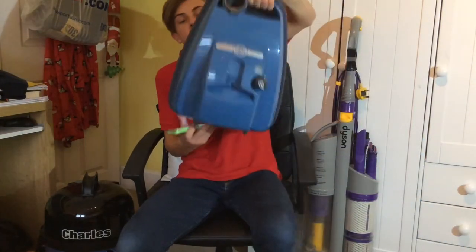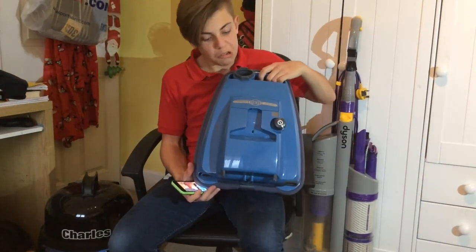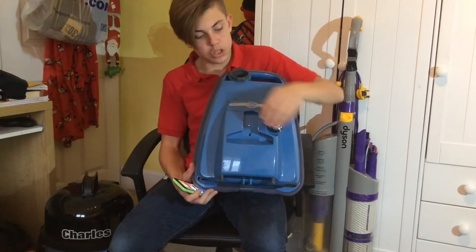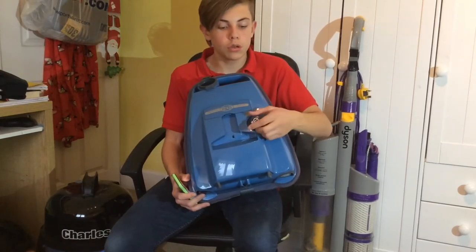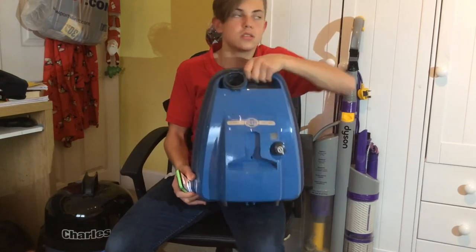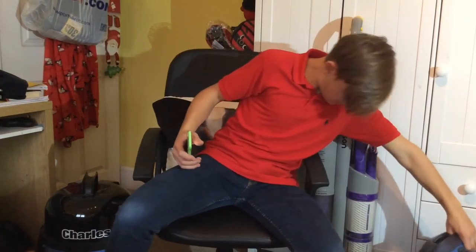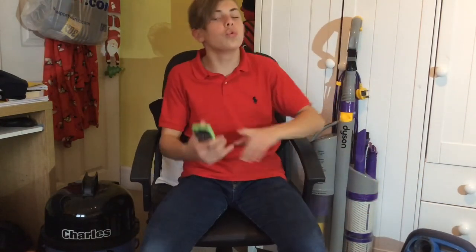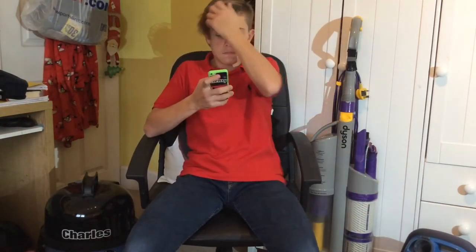I've actually got a Sebo here — this is a K1 Comfort vacuum cleaner, a very good machine, all nice and polished. I've put a new knob on it and it works now and controls the speeds. Or a Dyson — I have a Dyson, it's a very old one, but anyway.